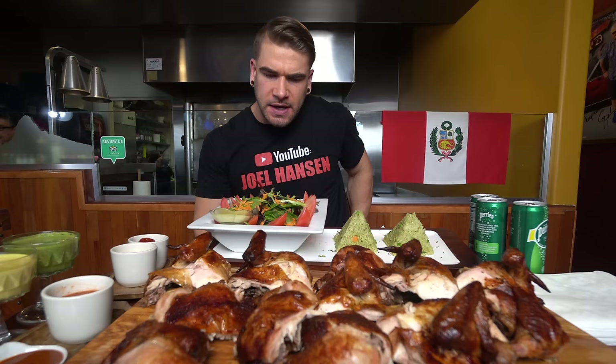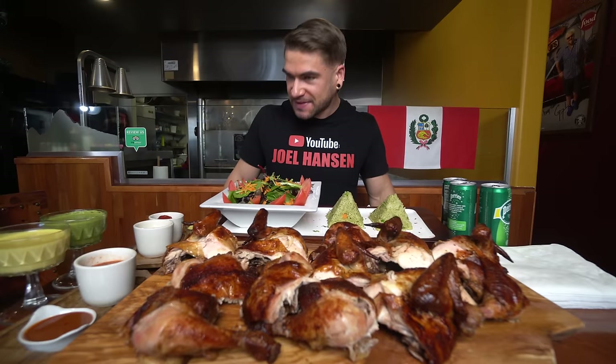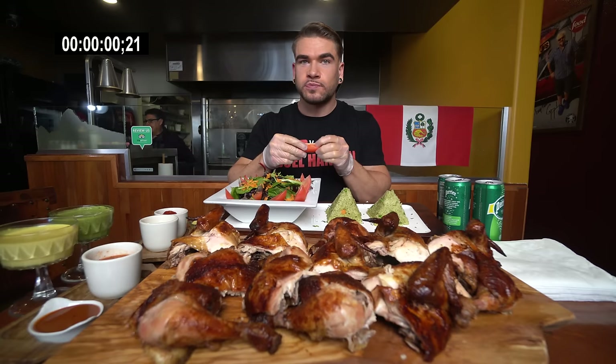They also have Inca Cola — their really famous Peruvian soda, although they don't have a diet version so I'm not drinking it today. Where I'm going to start — let's start with this muy grande salad and get into some chicken. Rotisserie. Smells good. Let's get rocking and rolling — I'm just going to use my hands. Five, four, three, two, one. Let's go!